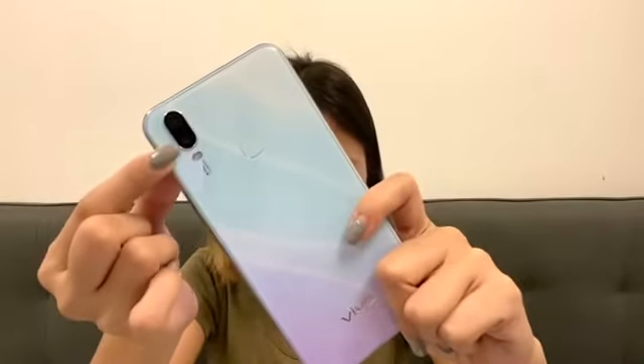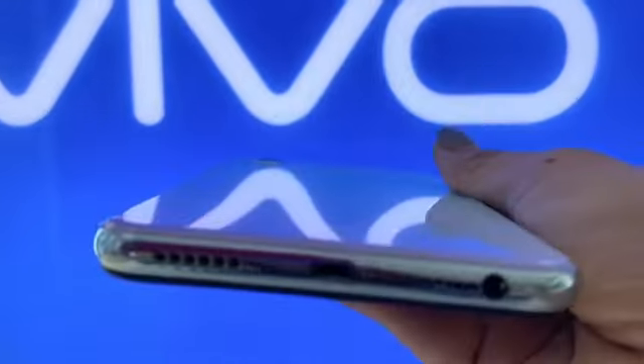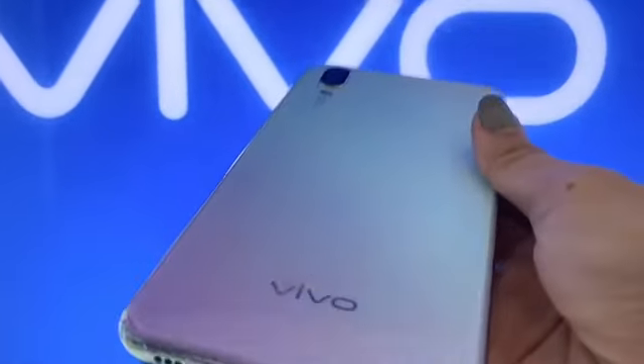The Vivo Y11 comes in one variant: 3GB RAM and 32GB ROM. On the back camera, it's 13MP with a 2MP secondary camera below it. The front camera is 8MP. The display is 6.35 inches with an HD+ IPS LCD display and a resolution of 720 by 1544 pixels.